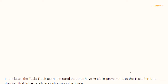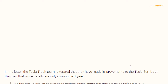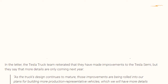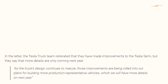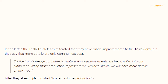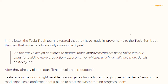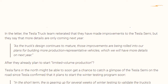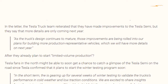In the letter, the Tesla truck team reiterated that they have made improvements to the Tesla Semi, but more details are only coming next year. As the truck's design continues to mature, those improvements are being rolled into plans for building more production-representative vehicles. Tesla also announced it plans to start a winter testing program soon, gearing up for several weeks of winter testing to validate the truck's performance in cold weather and low traction conditions.